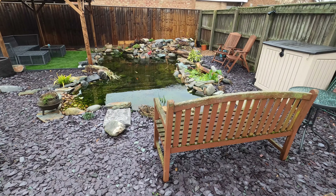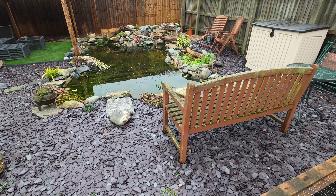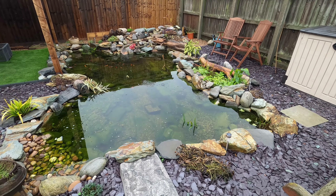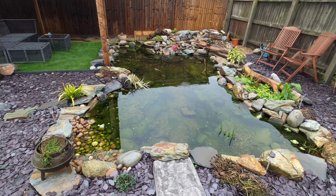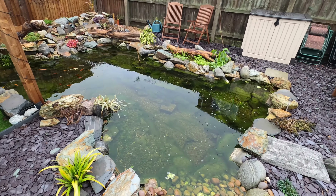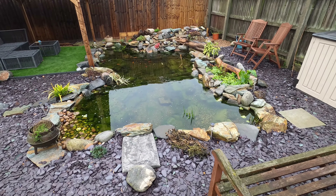Another consideration — leaning more towards cost and location — is the landscaping around the pond. I was very conscious I didn't want the pond straight onto a grass edge, because cutting the grass becomes a real pain. That was the idea behind hard landscaping the entire edge of the pond, so when it comes to cutting the grass I'm well away from the water. A simple thing, but it had to be part of the design process.